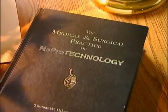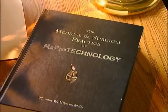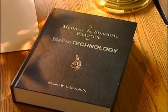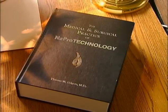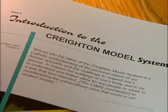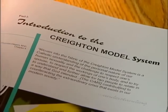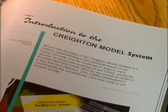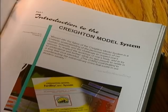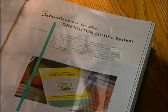The surgical and medical practice of NAPRO technology offers highly effective treatments to a range of reproductive health issues, including infertility. The foundation of NAPRO technology depends on a thorough understanding of each woman's unique fertility cycle — something achieved through the Creighton Model Fertility Care System and its accurate and daily tracking of biomarkers.